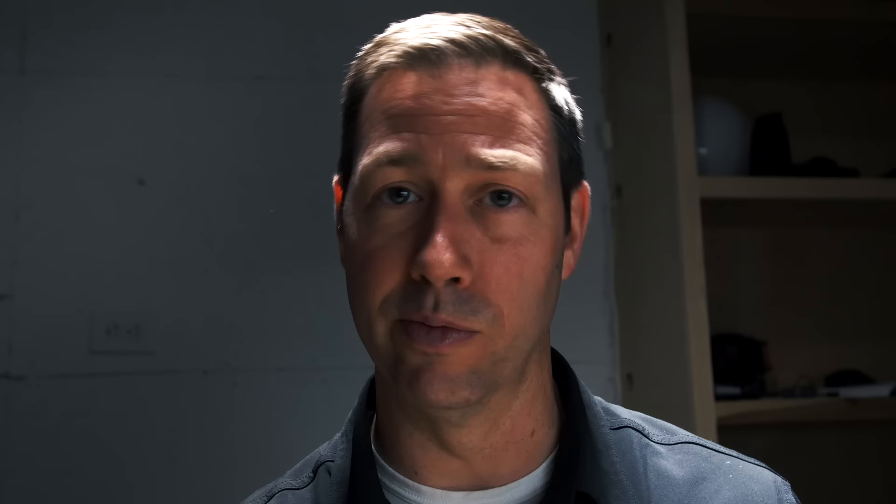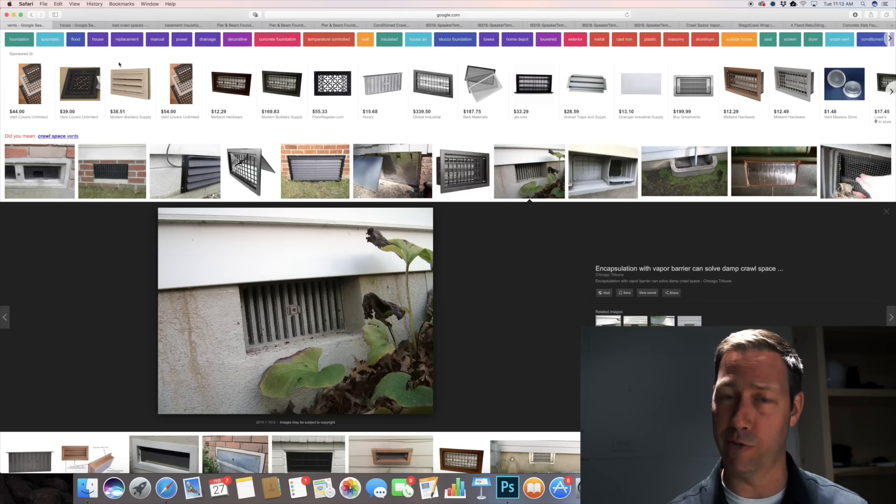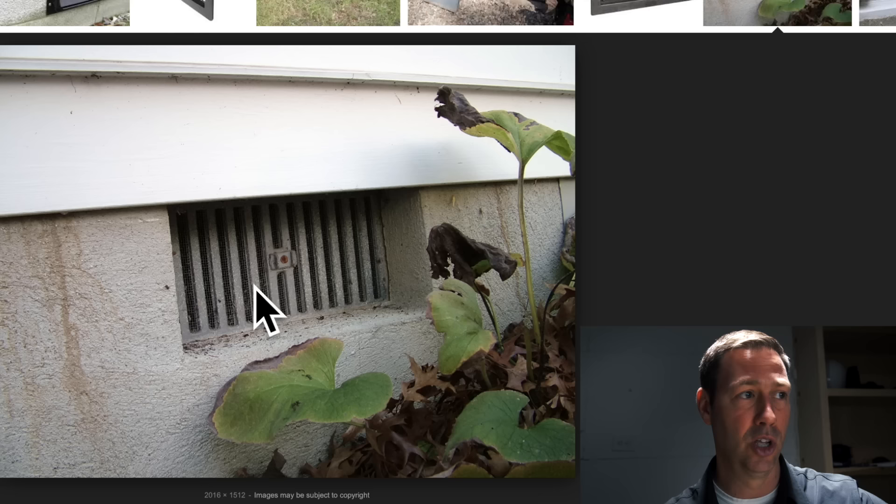Coming to you from my studio space today, where I'm going to use some photos and some videos to show you some examples of some terrible crawl spaces, why we want to build them better, and how to build them better. First of all, crawl spaces — this is what we're referring to right here. This is a picture of a crawl space vent, which means with this vent we probably have a space underneath the house where we can crawl into.